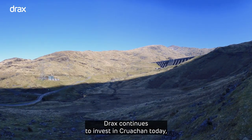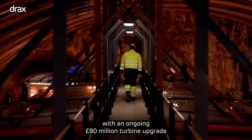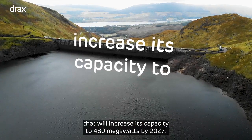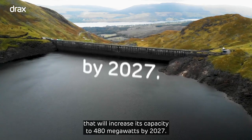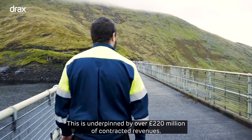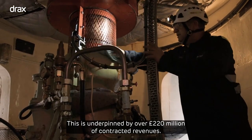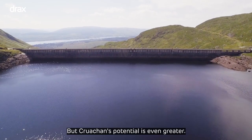Drax continues to invest in Cruachan today with an ongoing 80 million pound turbine upgrade that will increase its capacity to 480 megawatts by 2027. This is underpinned by over 220 million pounds of contracted revenues, but Cruachan's potential is even greater.